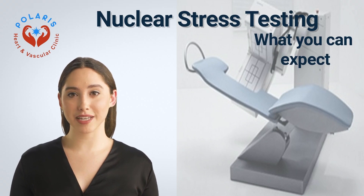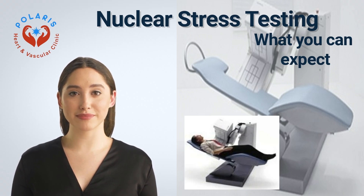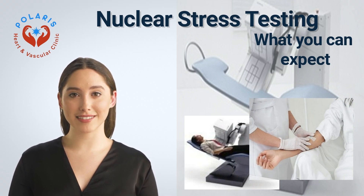What you can expect: A nuclear stress test involves receiving an IV in the office, injecting a tracer material, then taking two sets of pictures of your heart — one while you're at rest and another after exercise. An IV is a thin bendable tube that slides into one of your veins. It can stay there for a while during the test. Receiving the IV is usually a painless and very safe procedure.